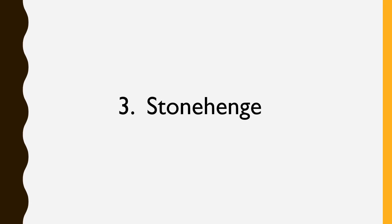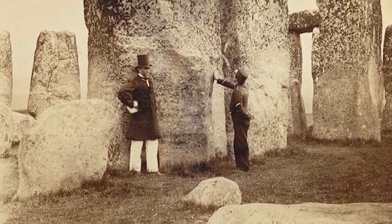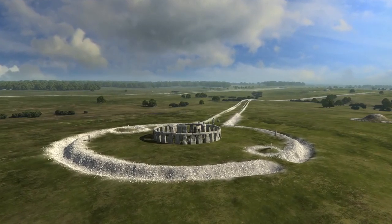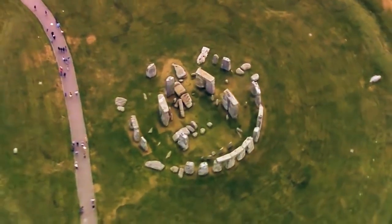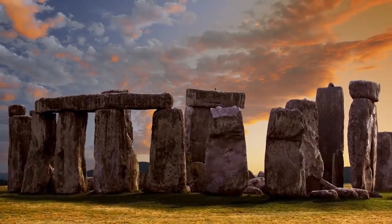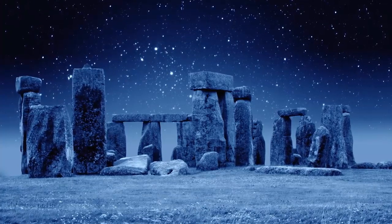Stonehenge. For centuries, historians and archaeologists have puzzled over Stonehenge, which took Neolithic builders around 1,500 years to build. Located in southern England, it is comprised of roughly 100 massive upright stones placed in a circular layout. Archaeologists believe the prehistoric ruin was built in several stages, with the earliest construction 5,000 or more years ago, and the site has continuously evolved over a period of about 10,000 years. The biggest stones are up to 30 feet tall and weigh 25 tons, believed to have been brought from 20 miles to the north.